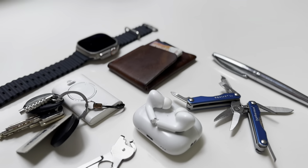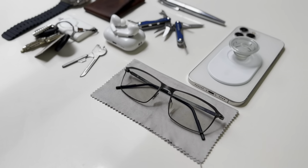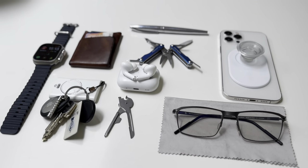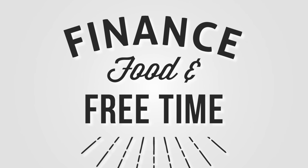Today we're going to be looking at my 2023 everyday carry — that's the group of items I carry with me day to day. I've tried and tested a bunch of great tech and accessories. Welcome to Finance, Food and Free Time.